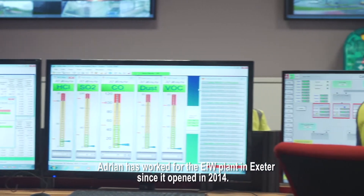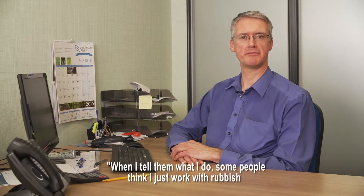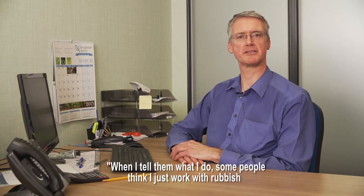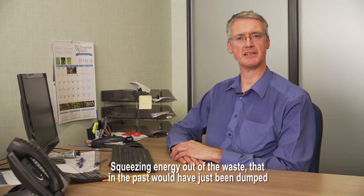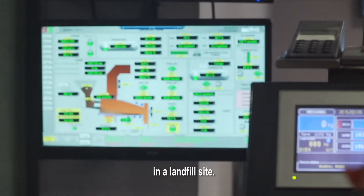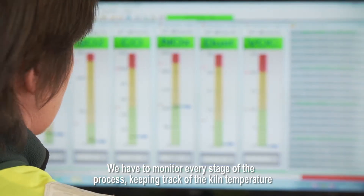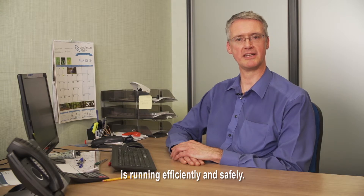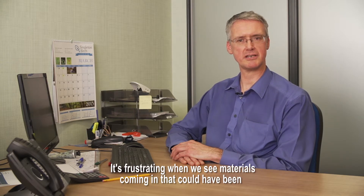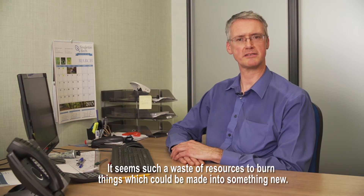Adrian has worked for the EFW plant in Exeter since it opened in 2014. When I tell people what I do, some think I just work with rubbish, but it's so much more than that. It's more like running a power station really — squeezing the energy out of the waste that in the past would have just been dumped in a landfill site. We have to monitor every stage of the process, keeping track of the kiln temperature and the composition of the gases emitted from the stack, and making sure that the plant is running efficiently and safely. It's frustrating when we see materials coming in that could have been reused or recycled — it seems such a waste of resources to burn things which could be made into something new. But apart from that, it's a really interesting place to work.